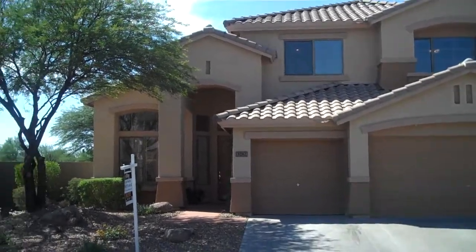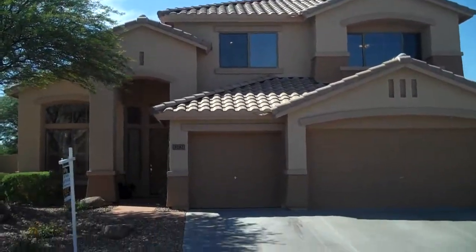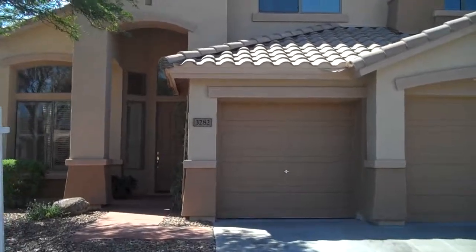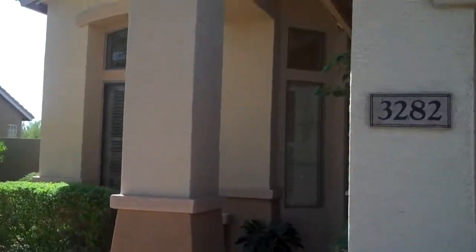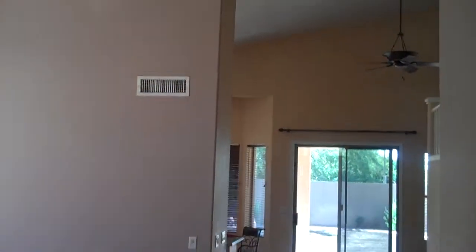Hey everyone, Blair Ballen here and welcome to 3282 West Fuller in Anthem, Arizona — Anthem Parkside. This awesome new listing is hitting MLS tomorrow, September 29th. This wonderful Anthem Parkside home is four bedroom, three bath, absolutely beautiful, recently remodeled and updated. Very desirable floor plan in wonderful condition — perfect for first-time buyers, investors, or Canadians looking for a winter home.